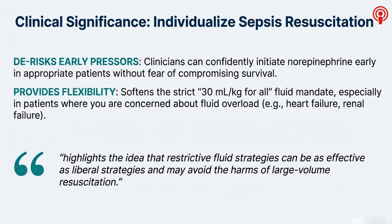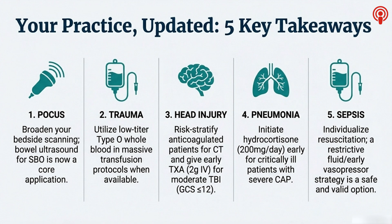When you put all five of these shifts together, you start to see a larger pattern emerging — a move away from rigid, one-size-fits-all dogma. Whether it's POCUS for SBO, whole blood instead of components, risk-stratifying TBI instead of scanning everyone while being more aggressive with TXA in the right patient, or tailoring resuscitation in sepsis and pneumonia with trials like Clovers and Cape Cod — the theme is precision. We're getting much more surgical, much more thoughtful with our interventions and diagnostics, and it underscores how you have to stay on top of this stuff. Integrating new evidence is the core of what we do.